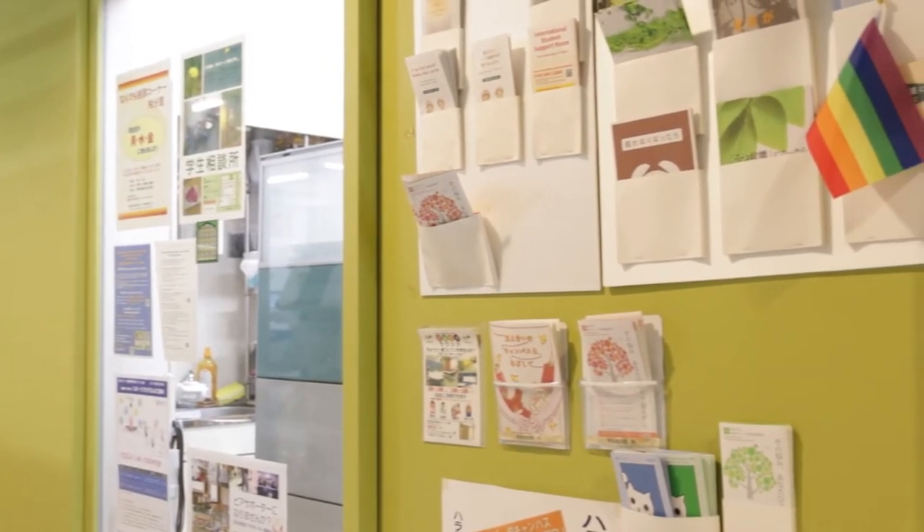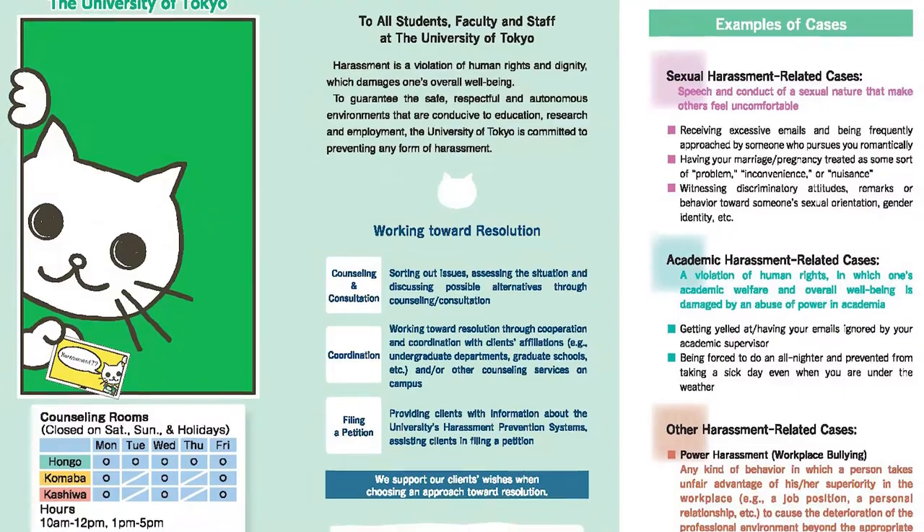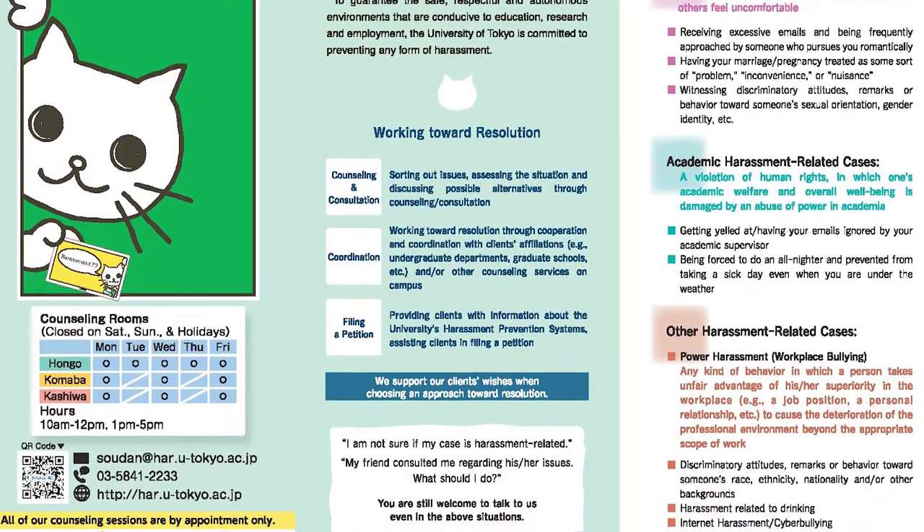Also, students, faculty members and staff are welcome to use the Harassment Counseling Center service, along with their families.